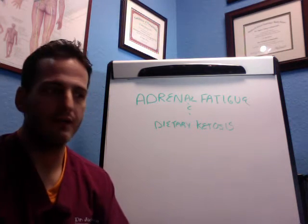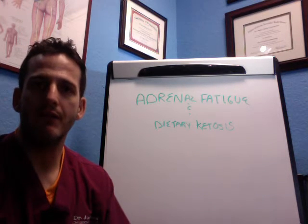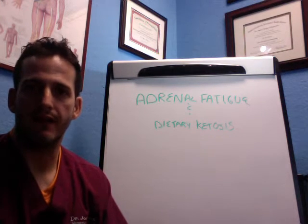Hello everyone, my name is Dr. Joel Rosen and I want to welcome you back to another edition of Your Adrenal Fix. Today I wanted to talk to you about Adrenal Fatigue and Dietary Ketosis.